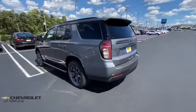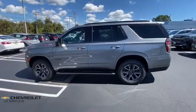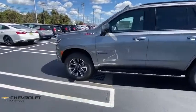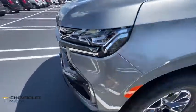Traction control, power liftgate, remote start, power passenger seat, leather-wrapped steering wheel, dual airbags, power steering, four-wheel disc brakes, floor mats, universal garage door opener.